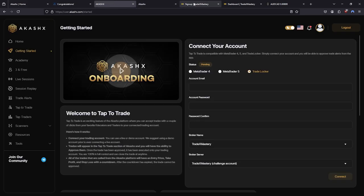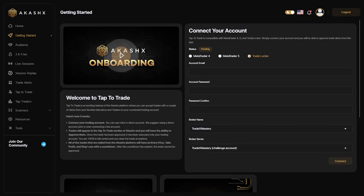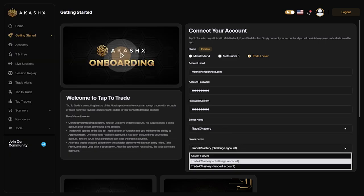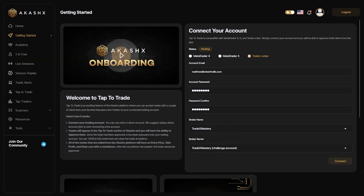Congratulations! The final step is to connect your Tradex Mastery account — with your TradeLocker attached to it — to your AkashX account. Go back to the credentials email from Tradex Mastery and copy the email, trader's password, and make sure TradeLocker is selected at the top. Make sure your broker is Tradex Mastery and the server is the challenge account.